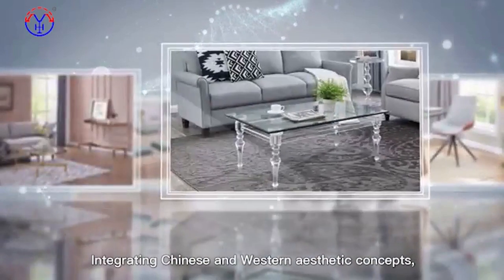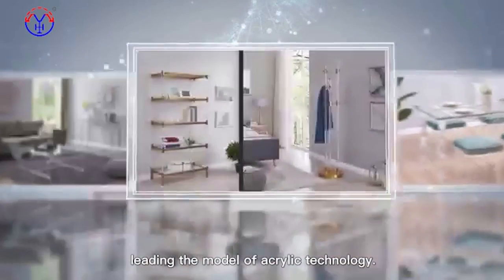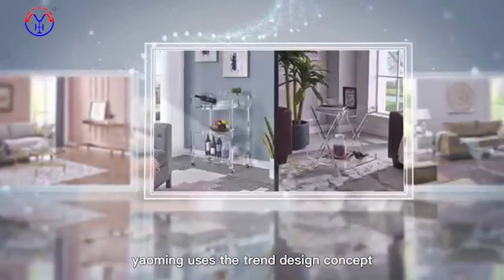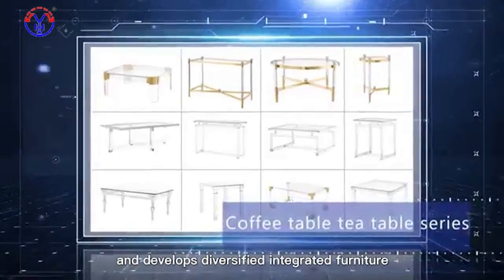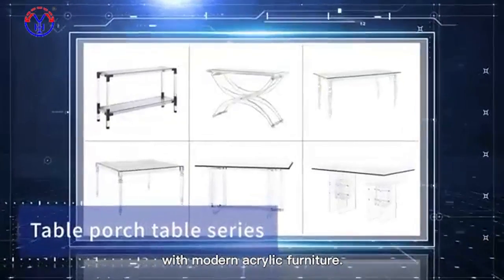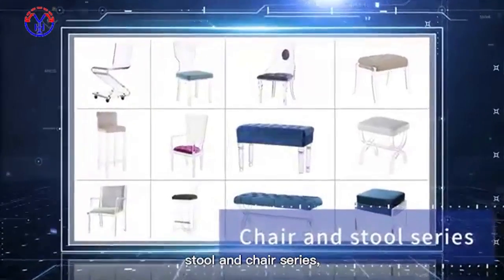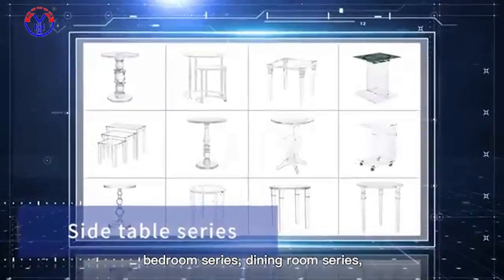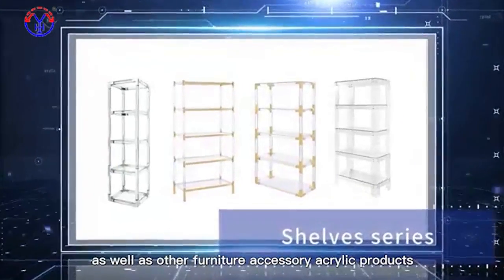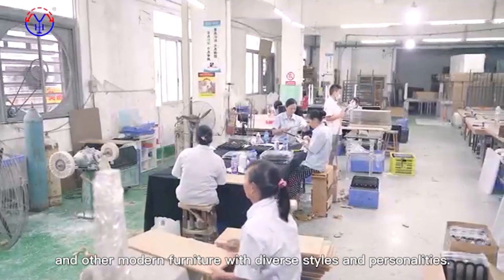Integrating Chinese and Western aesthetic concepts, leading the model of acrylic technology. On the base of a high-quality acrylic sheet, YAMI uses trend design concepts and develops diversified integrated furniture with modern acrylic furniture. The products include coffee table series, stool and chair series, bedroom series, dining room series, as well as other furniture accessories and modern furniture with diverse styles and personalities.